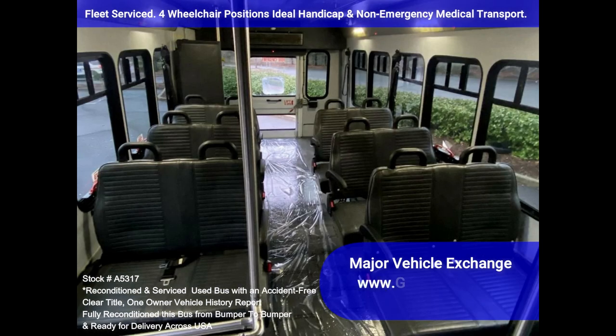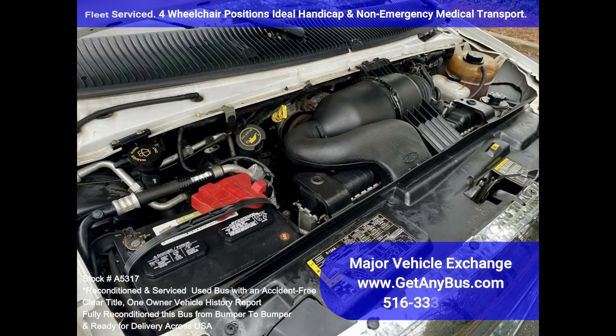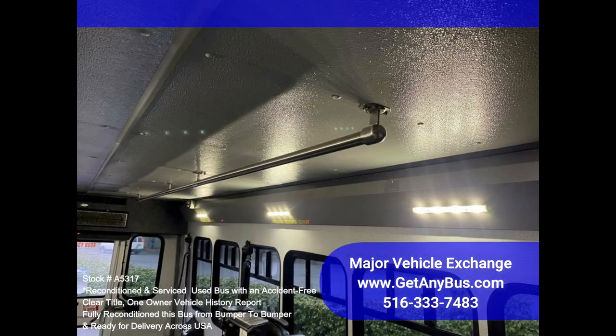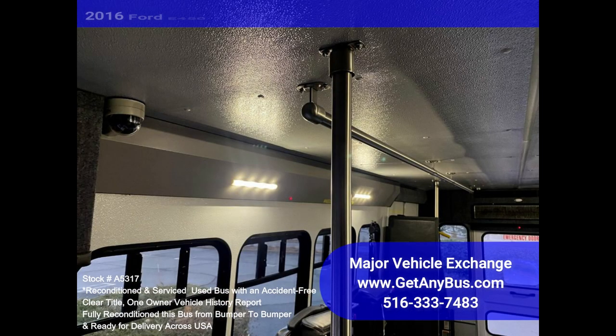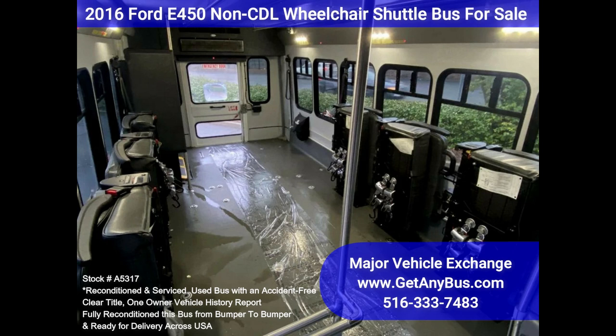Features and specifications: 2016 Ford F450 Non-CDL Wheelchair Shuttle Bus, Triton 6.8L V10 Gasoline Engine, Braun 800 Electric Wheelchair Lift, Electric Passenger Door, Backup Alarm, Seatbelts, Grab Handles and Armrests, Exterior Auxiliary Lighting, 12 Passenger Vinyl Seats with Seatbelts, Armrests and Handgrips, Front and Rear AC and Heat, Power Recaro Reclining Driver's Seat, Driver's Step, Heated Passenger Steps, Wheelchair Positions with Flip Seats.